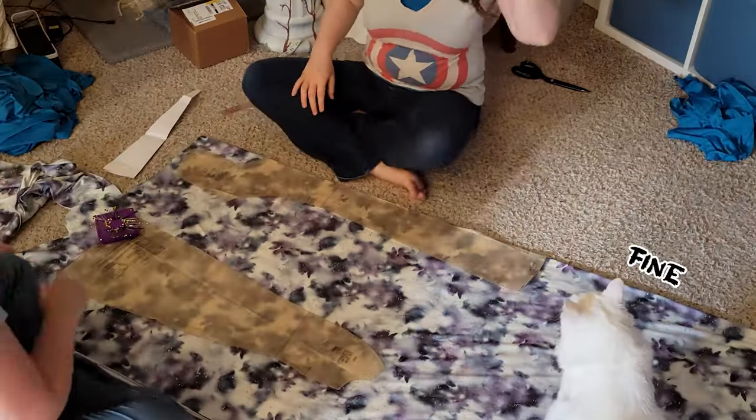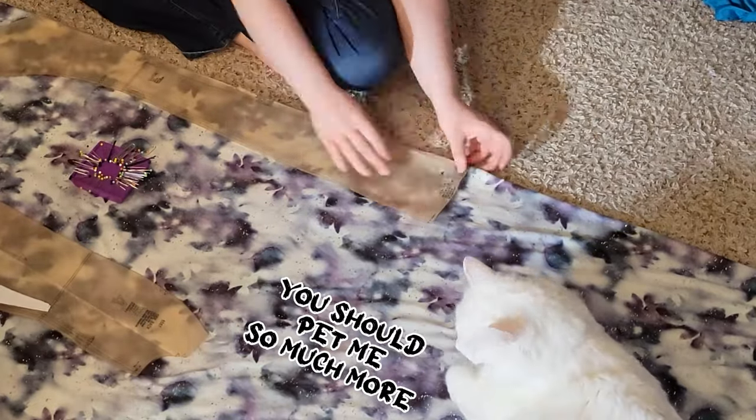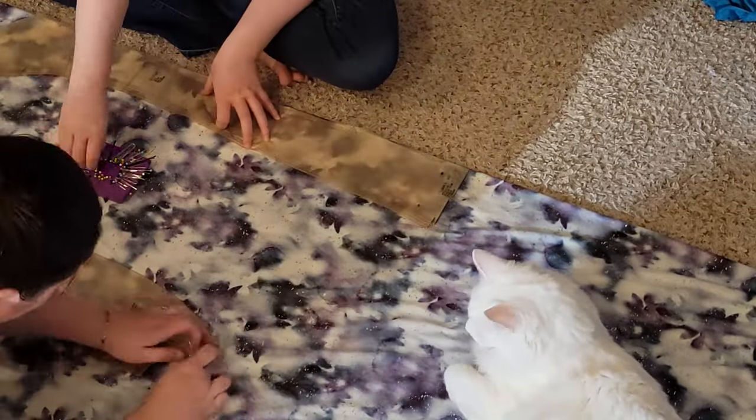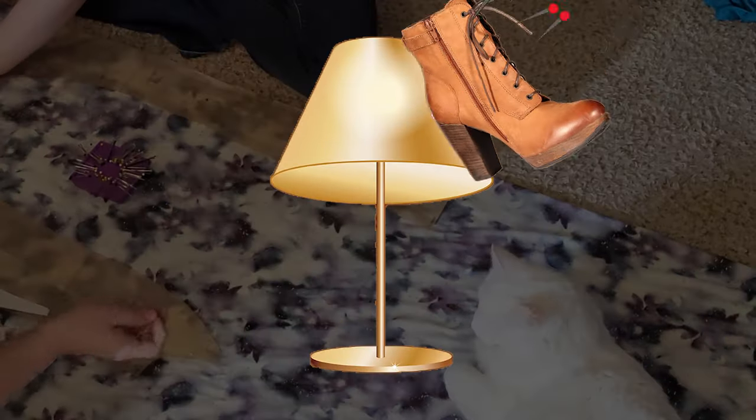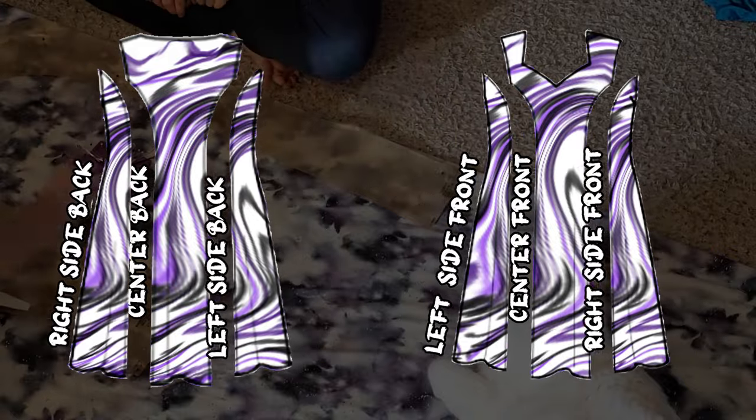Once you've finished cutting out all your pieces, you can move on to step three: pinning everything together. Please note that 'everything' is a loose term here — I don't mean that you should start pinning your lamp to your shoes to your coffee table. Actual step three: find two of the pieces you just cut out, make sure they belong next to each other, and start pinning them together.